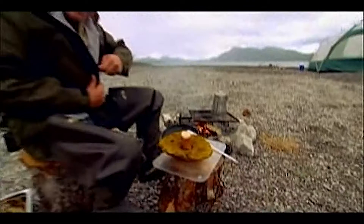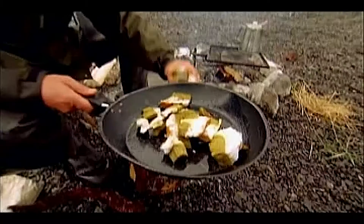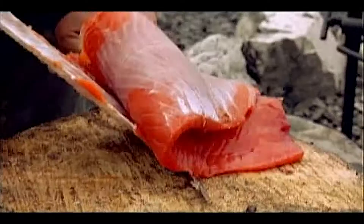Doesn't that look good? We got some rain coming over that horizon, but who cares? Because this is the life. My olive oil is nice and hot. Now it's time for the piece de resistance — this beautiful salmon filet. Look at that. It's just so gorgeous. It's so fresh to the point that it's almost twitching.